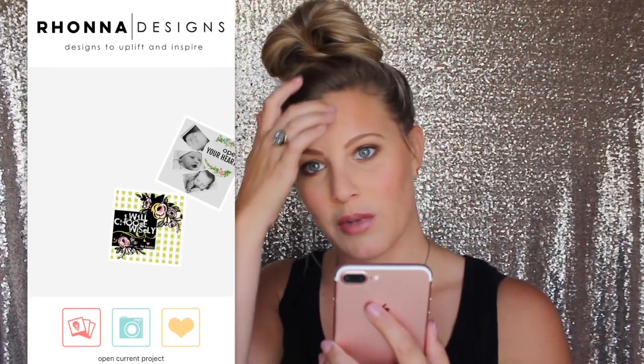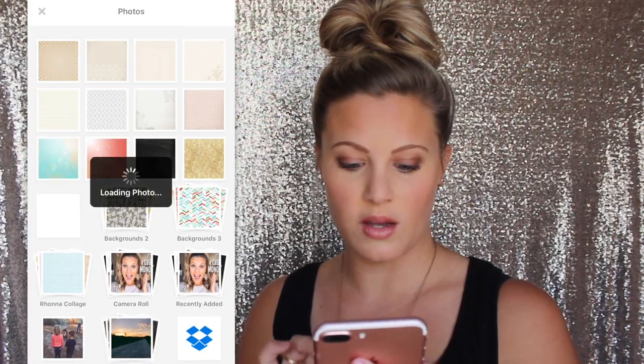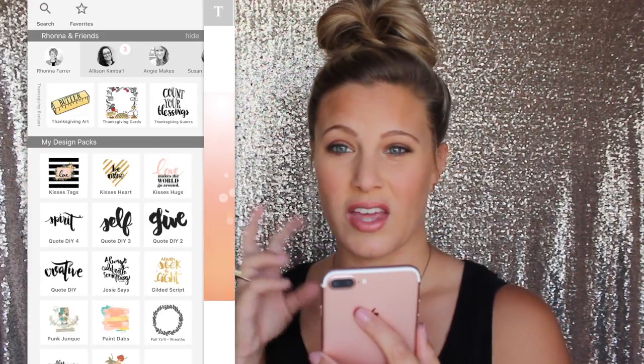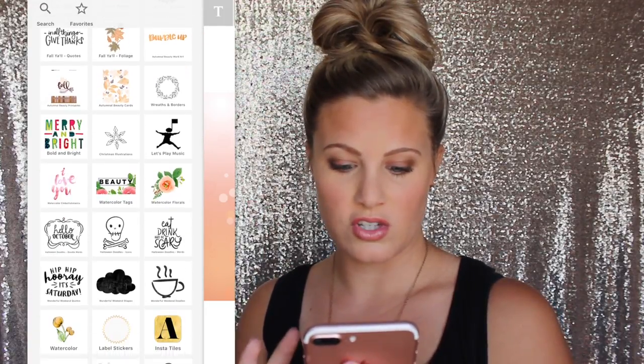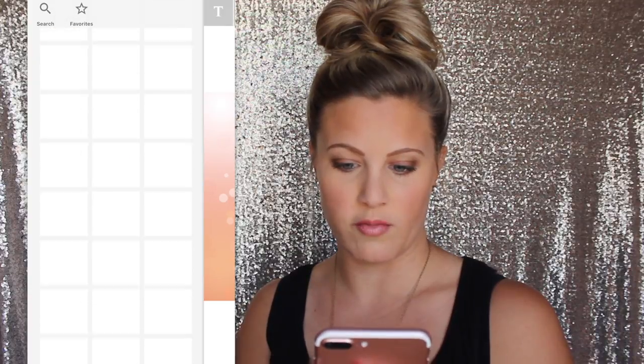Rana Designs is kind of along the same lines — you can add text to it with different fonts and stuff, but it also has stickers and backgrounds that you can add, or you can use your own. It's got different fonts you can use — a lot of this I've bought, it has a lot of in-app purchases. It's got these little stickers that are so cute that you can use, but not all of them come with it.